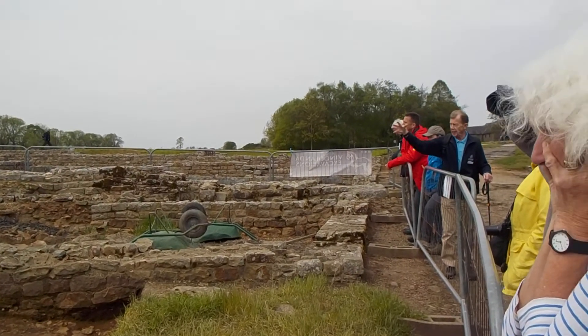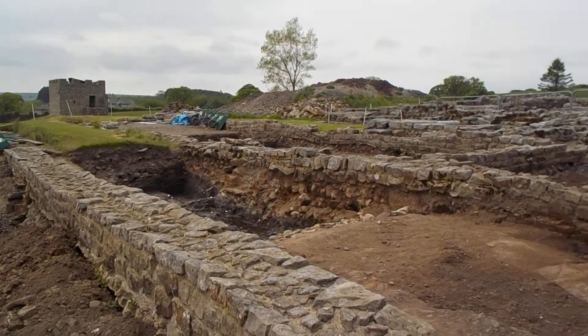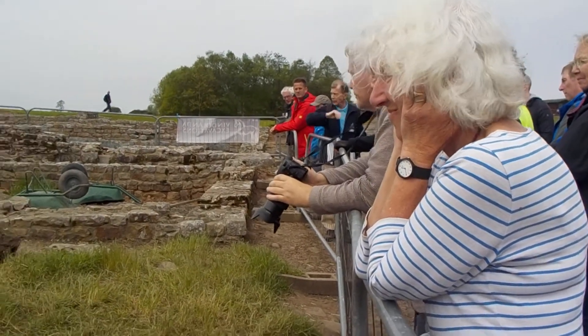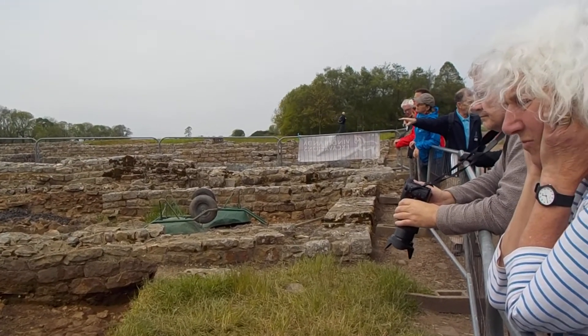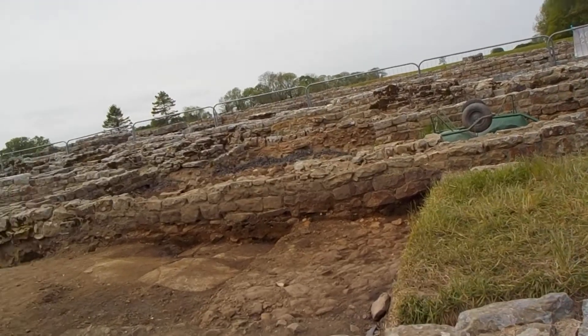So they were built very, very quickly, but unfortunately the conditions up here, in this part of the world, would rot fairly quickly. So after about 10 years these buildings would have been levelled and other buildings built on top. We're lucky to find these remains because the Romans didn't do a particularly good job in demolishing these buildings before they put the next ones on top of them.